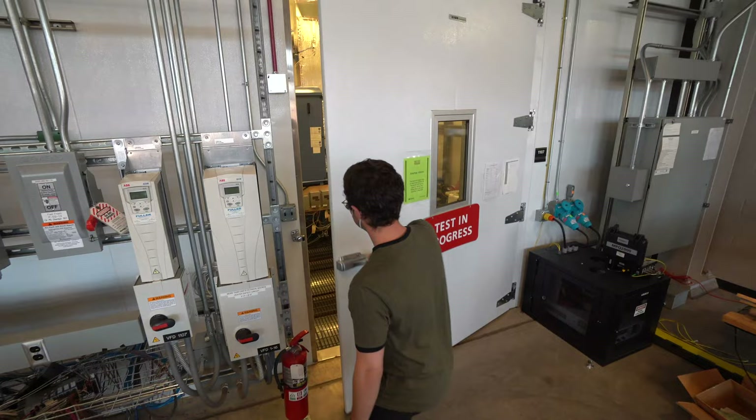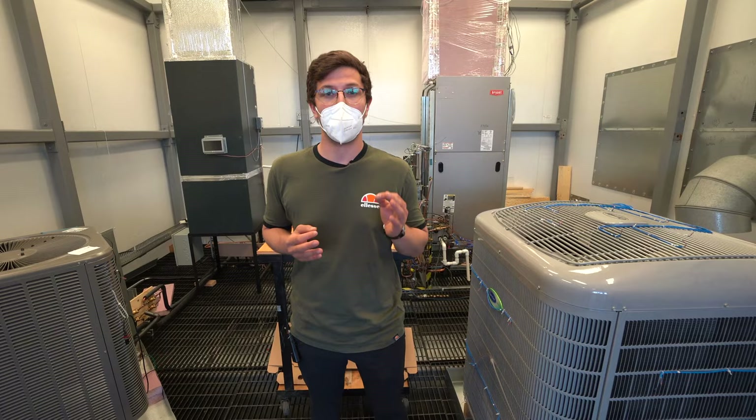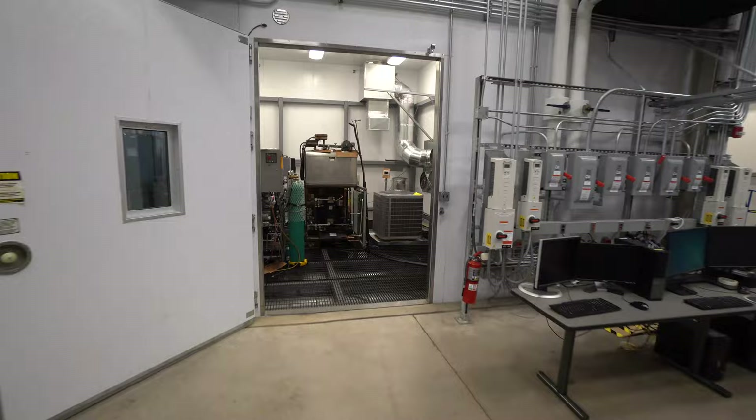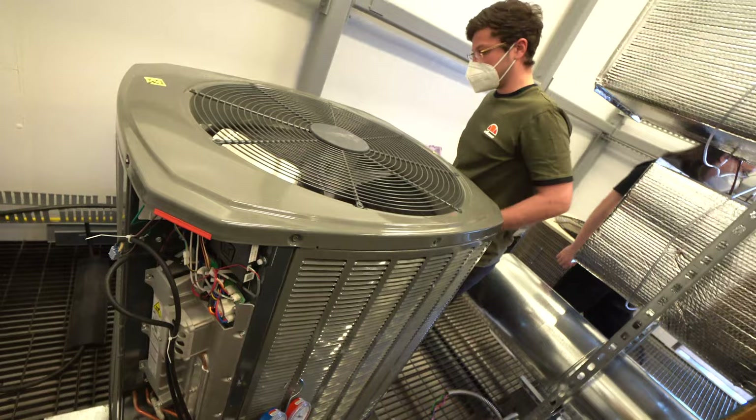My name is Fati and I conduct research here at these psychromatic chambers. We use these to test air conditioning equipment, because we can precisely control temperatures from minus 29 degrees Celsius to 52 degrees Celsius, and can vary the humidity from 10% to nearly condensing operations. We normally use two rooms simultaneously — one to test the indoor equipment and one to test the outdoor equipment.